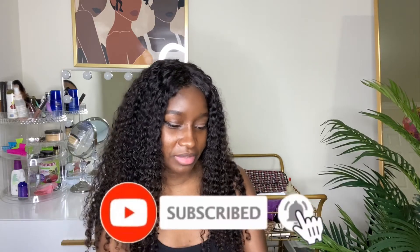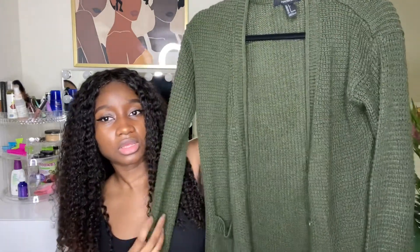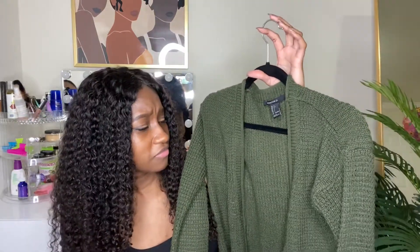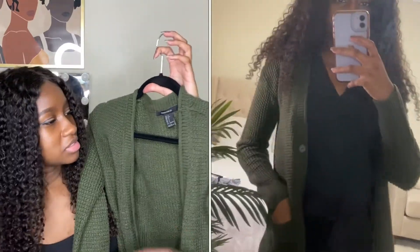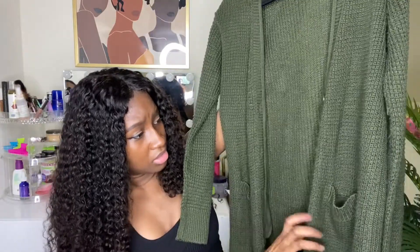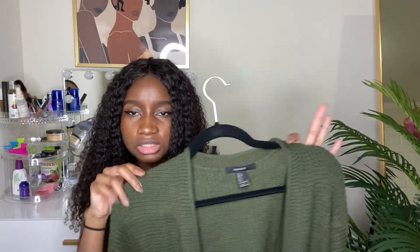The last few pieces are cardigans. The first one is this dark green cardigan from Forever 21 in size small. It's a nice green cardigan — I don't wear it often, but I should because we're in fall right now. It has two pockets and medium to big buttons. It's really cute and I'm going to start wearing this more often.